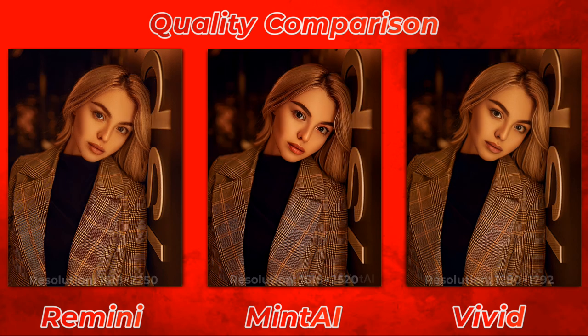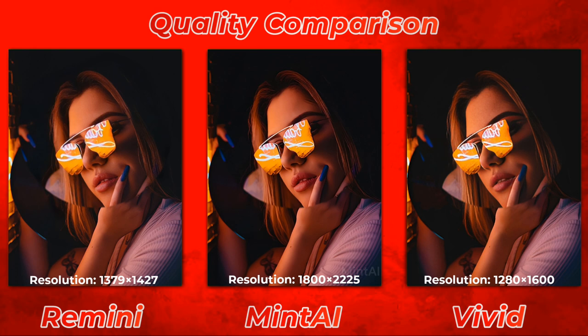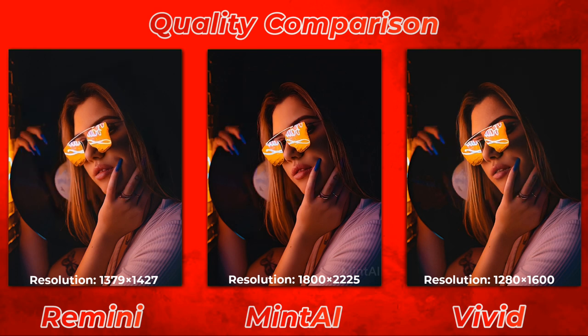In the second photo, MinTi did very well again — the texture and overall quality is much better. Remini is really close to the actual look, and Vivid comes in third again. Make sure to consider subscribing if you're new to my channel.